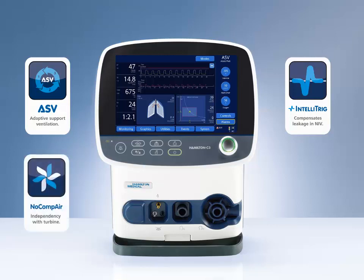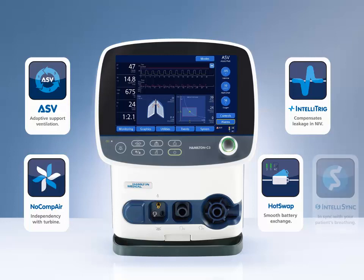A high-performance, ultra-quiet turbine with patented noise reduction allows you to use the Hamilton C3 even in an ultra-quiet environment. Built-in hot swappable batteries, giving you maximum independence and flexibility to accompany your patient everywhere. And IntelliSync, which makes ventilation easier and more comfortable for the patient by automatically switching between controlled and spontaneous ventilation.